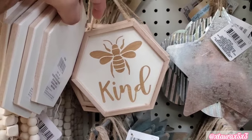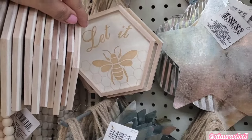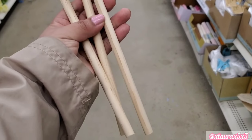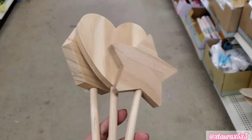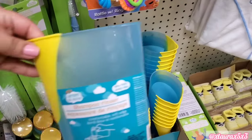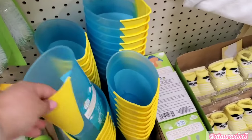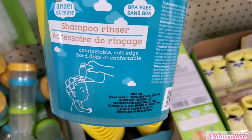These were in the craft aisle — 'Be Kind,' 'Let It Be,' very cute. I also saw these — they have dowels but on the top they have stars, hearts, or a hexagon. If you have kids, they did add these shampoo rinsers — the yellow part bends.